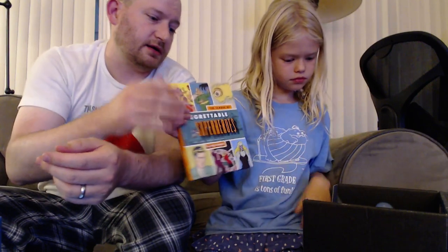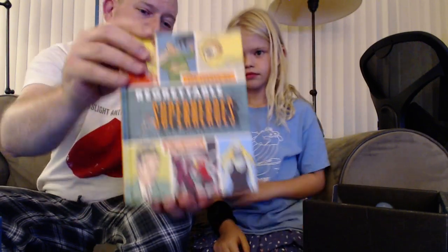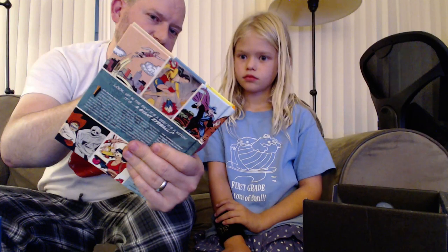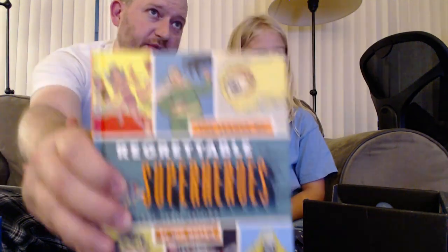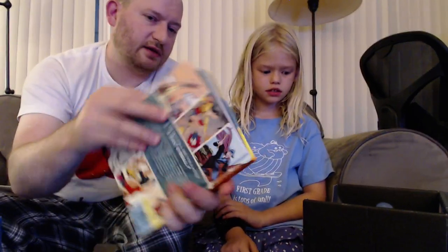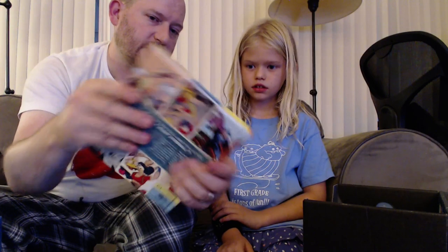This is a cool book — Regrettable Superheroes. It's the League of Regrettable Superheroes; they're not exactly all that super. Like this guy — does he look like much of a superhero? Probably not. She's kind of a zombie lady. Not only is it a Loot Crate exclusive, that's a hardcover book. Look at that — hardcover. There's no paperbacks in here. That's a nice sturdy hardcover book.